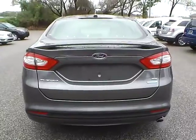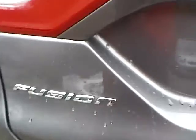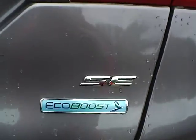As for the back of the vehicle, we have the Ford logo in the middle, the Fusion lettering on this side, and SE lettering with EcoBoost badge on the other side. We also have rear parking sensors, which is a very nice safety feature.